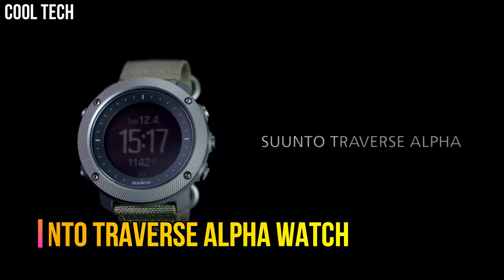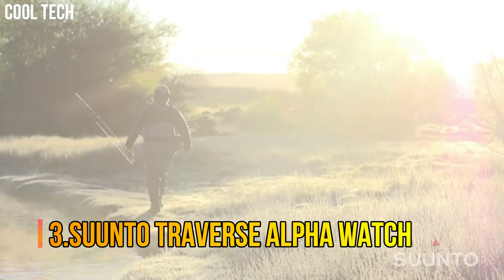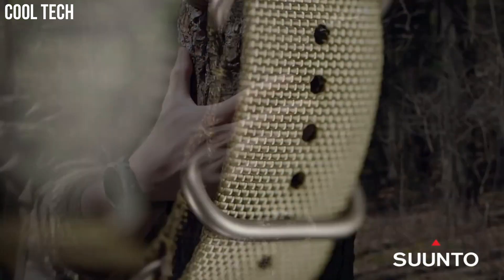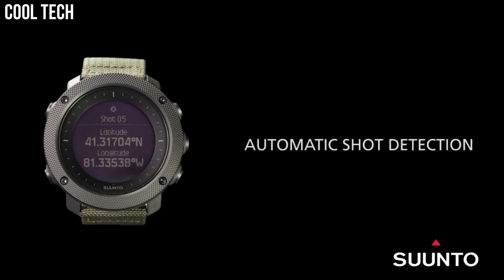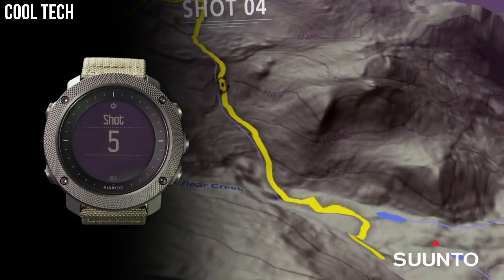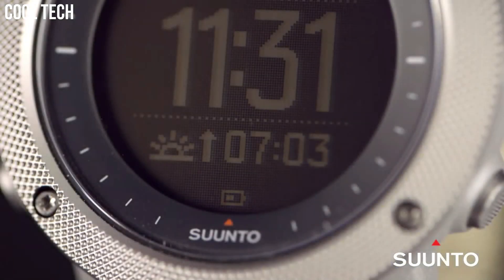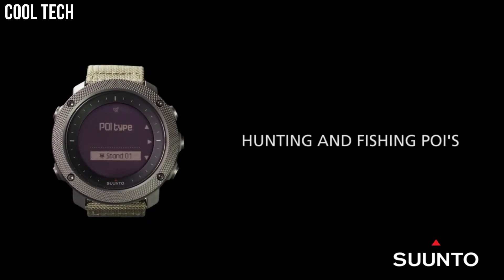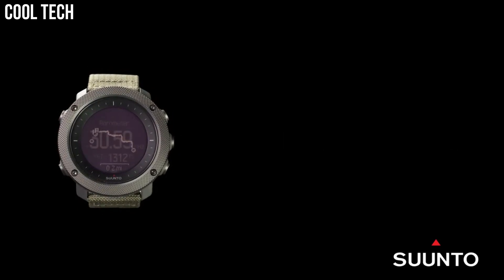Number 3: Suunto Traverse Alpha Watch. Features a rugged knurled stainless steel bezel, durable water repellent nylon strap, and a premium scratch resistant sapphire crystal glass. Suunto's automatic shot detection technology keeps track of when and where you shoot, mapping the GPS coordinates of your location for later viewing. GPS tracks your path, helping you find your way back using the automatic breadcrumb trail. Compatible with the Suunto Moves Count app.